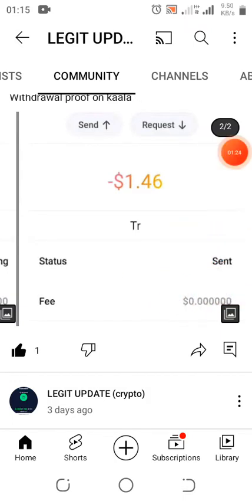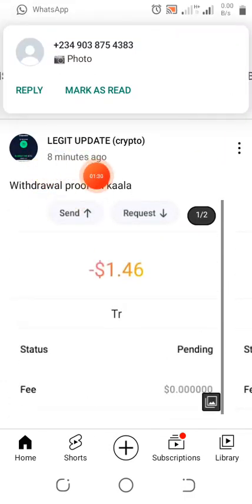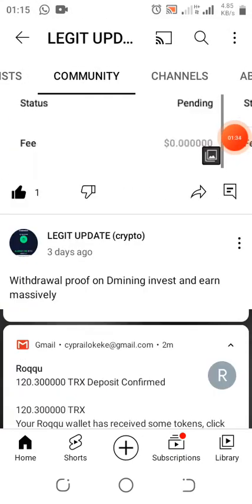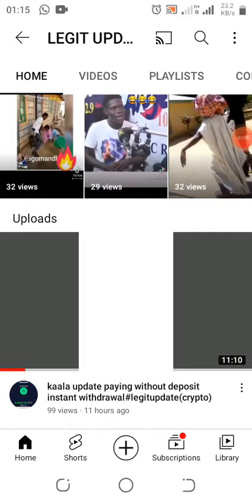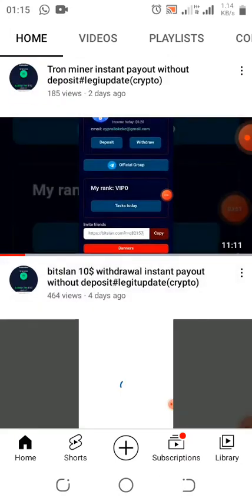As you guys can see, this is the update. I just posted the withdrawal proof a minute ago. Please make sure that when I drop updates, you take them serious — the updates I normally drop are paying. I will let you know when the update rules change.